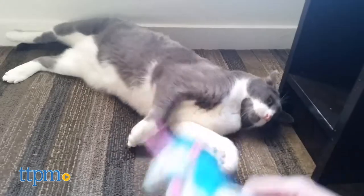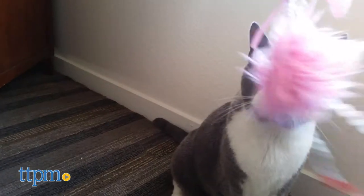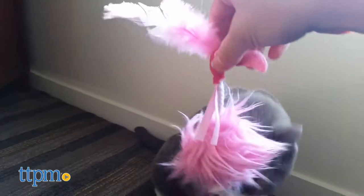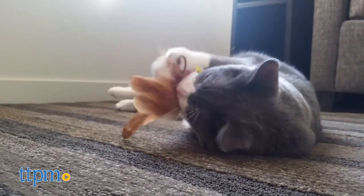Now, catnip plush toys can be a hit or miss with my frisky friend no matter the amount of catnip they contain. So I was excited to see if this new blend would grab his attention. At first he didn't seem enticed at all by these plush toys, but after some effort he enjoyed playing with them — and wow, I guess they really do entice cats.